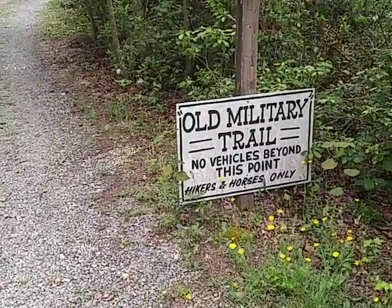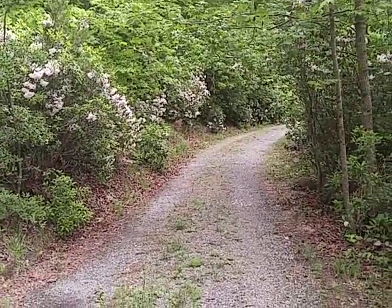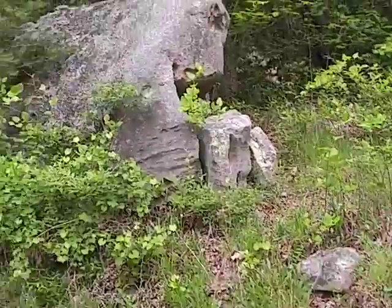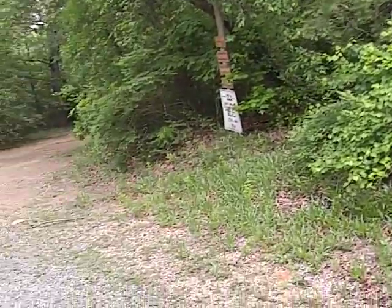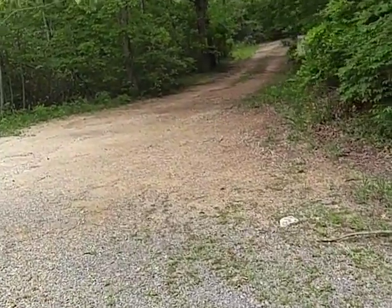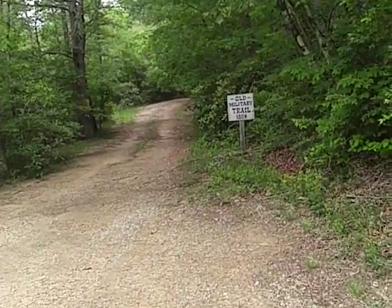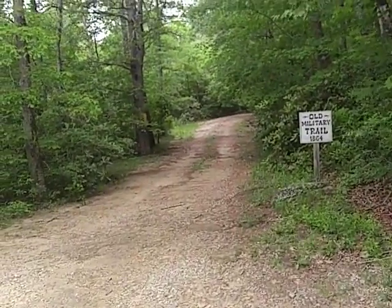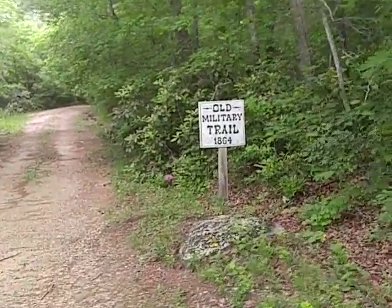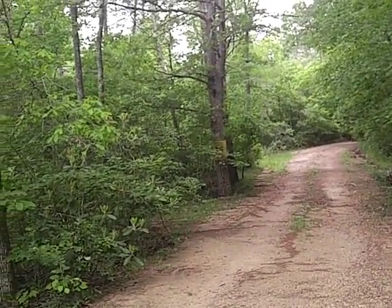No vehicles beyond this point — hikers and horses only. There's a lot of camps out here. I remember driving this direction in my truck the last time I was here. The sign behind that tree says 15 miles per hour.